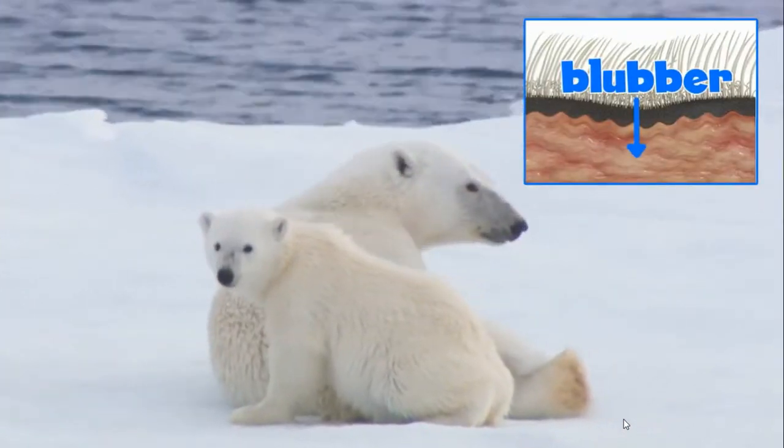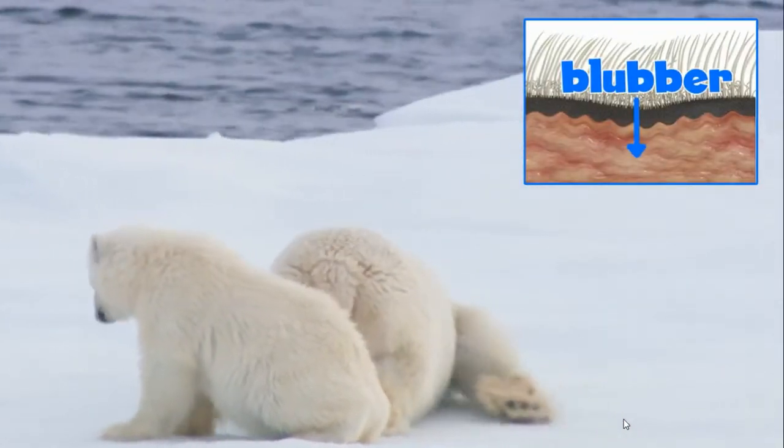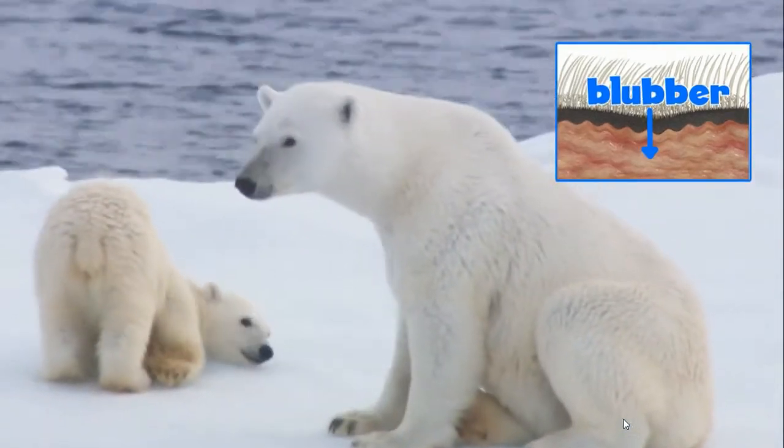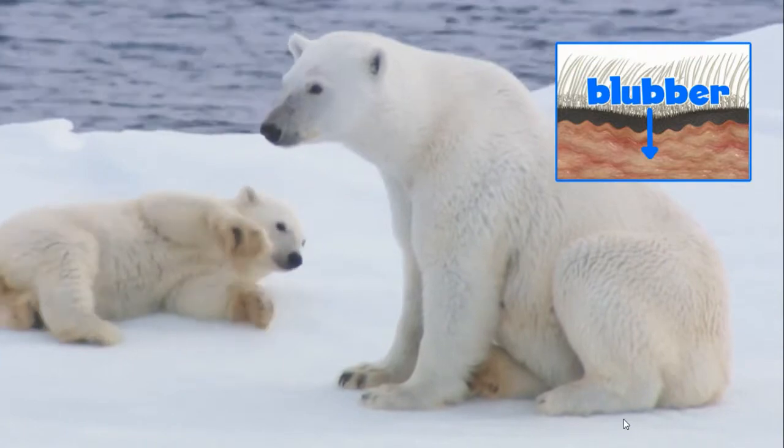Polar bears have a thick layer of blubber, too. Blubber is the fat under an animal's skin. It helps keep the warmth in and the cold out.